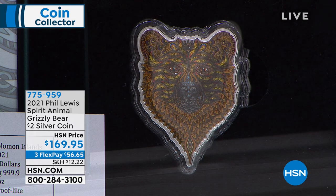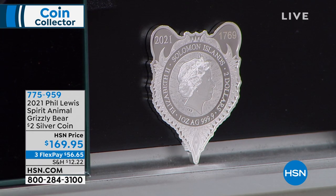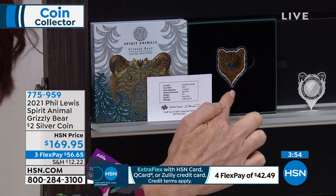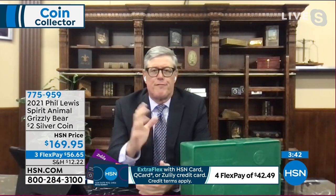This is so beautiful — the 2021 Phil Lewis Spirit Animal Grizzly Bear, full gorgeous color, comes in the box that exactly describes it. It's got your certification, designed to perfectly hug that bear. Mike, welcome in. This is the Phil Lewis series that they've been doing with Pomp Suisse, which we're one of the distributors with. We've only got six dozen of the Grizzly Bears left — we started with 250 last week.